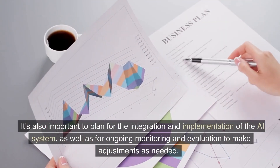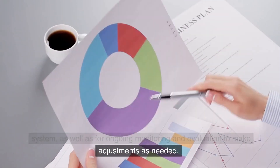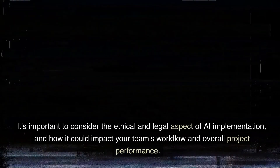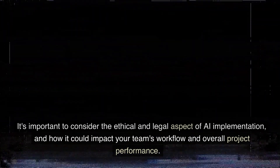To implement AI in project management, it's important to first identify the specific needs and objectives of the project, then determine the best AI technology and tools to meet those needs. It's also important to plan for integration and implementation, as well as for ongoing monitoring and evaluation. It's important to consider the ethical and legal aspects of AI implementation and how it could impact your team's workflow and overall project performance.